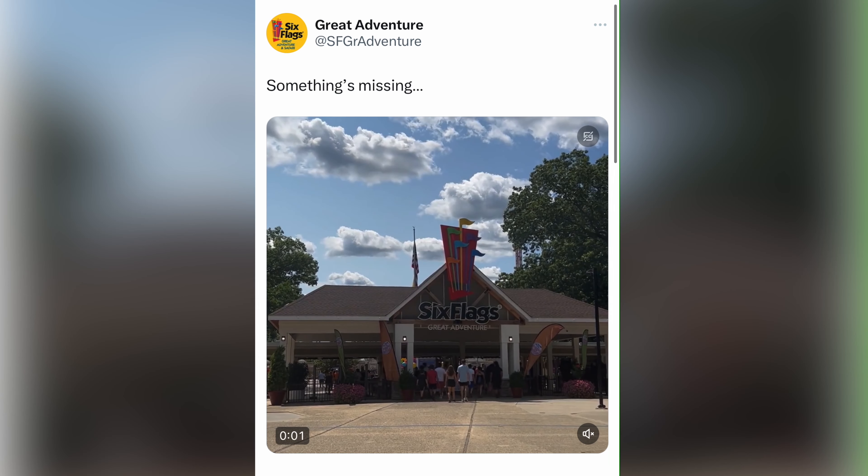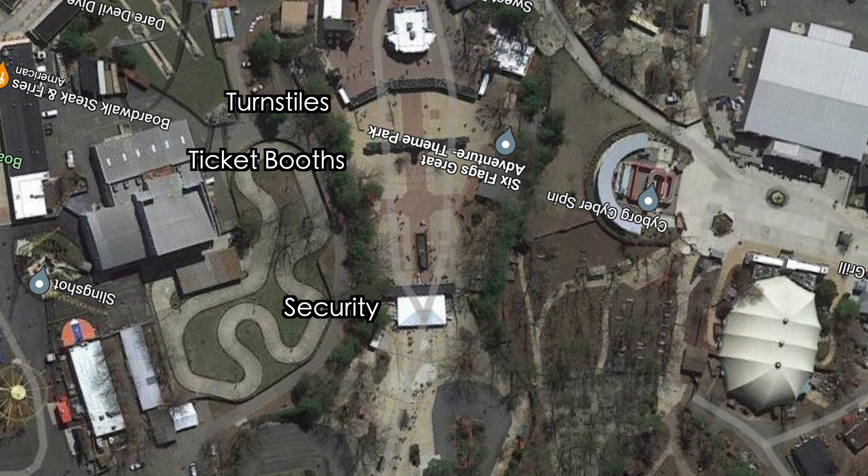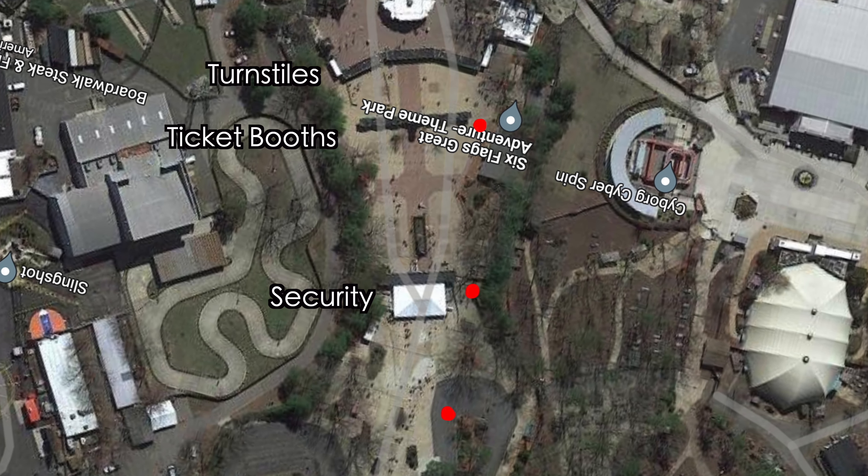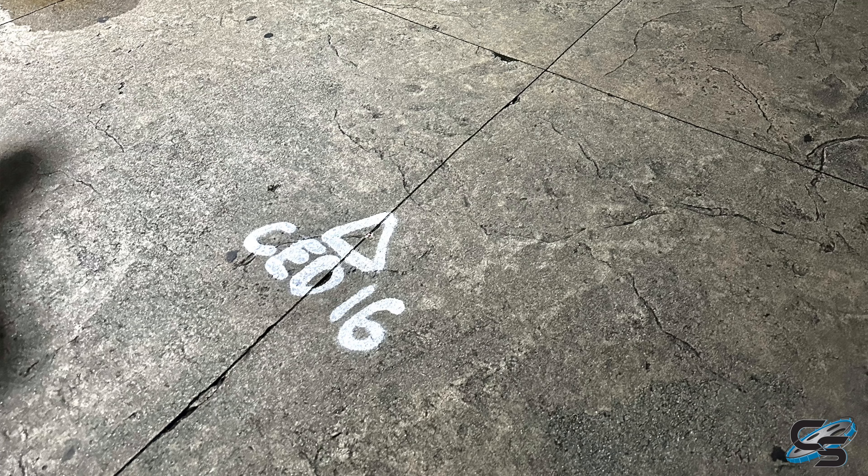The last time Six Flags Great Adventure added a new roller coaster was Jersey Devil in 2021, so it's not too far-fetched to think we could be looking at a thrill coaster. As someone who grew up going to Great Adventure, I am very personally invested in whatever's going to go here. They posted on Twitter a few days ago that the front entrance area is never going to look the same, which I'm going to guess has to do with a roller coaster going here.